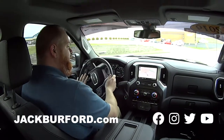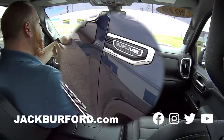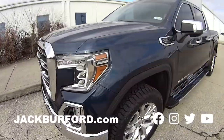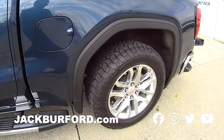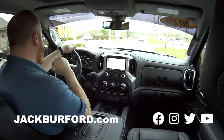Tell us about this GMC! It's a 2019 Sierra X31 — you know what that means? It's pretty much a Z71, but it's the X31 package. It's got some nice off-road mud terrain tires on it, and it's only got 19,290 miles on it. People traded it in on a diesel we had.